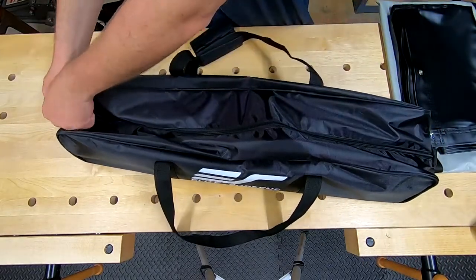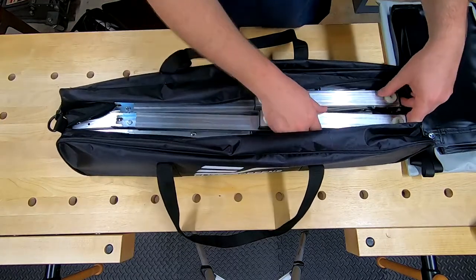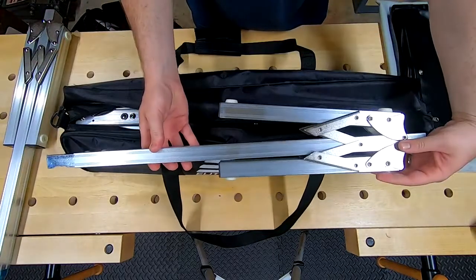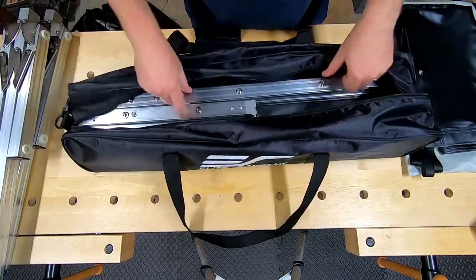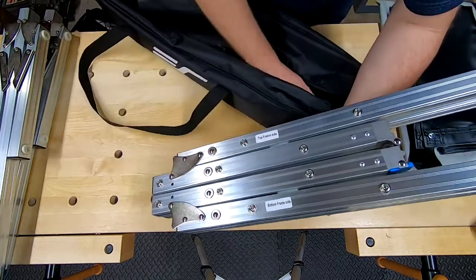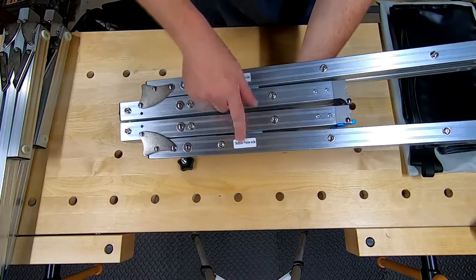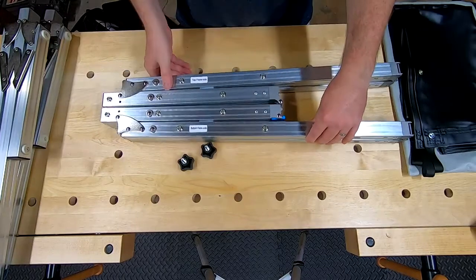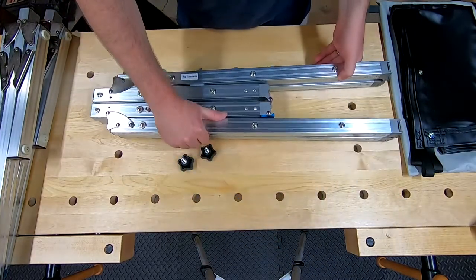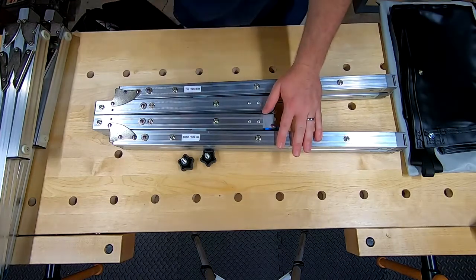The bag has nice carry handle straps to secure it. Inside you've got your frame and your legs — here's one leg and here's the other. Whoever designed this was really thinking. There are screws for your leg mounts to your frame — top and bottom. It's got really cool blue anodized frame locks and the frame pops together really nicely.